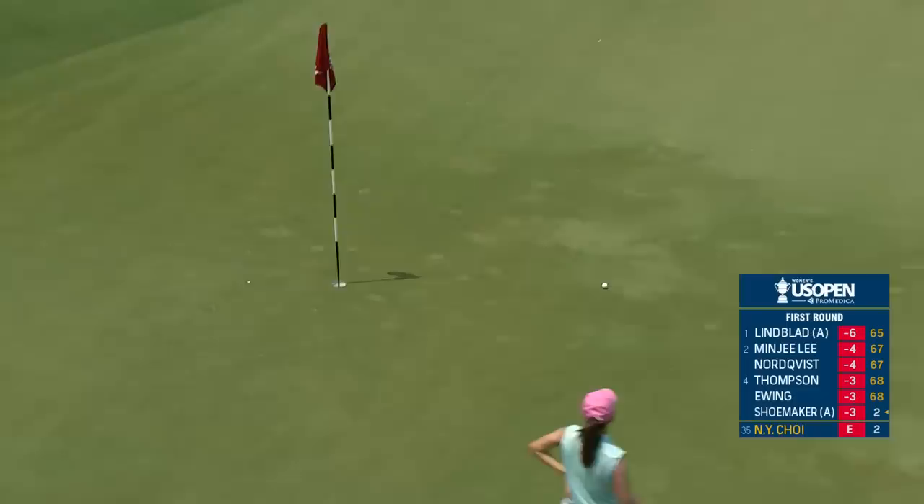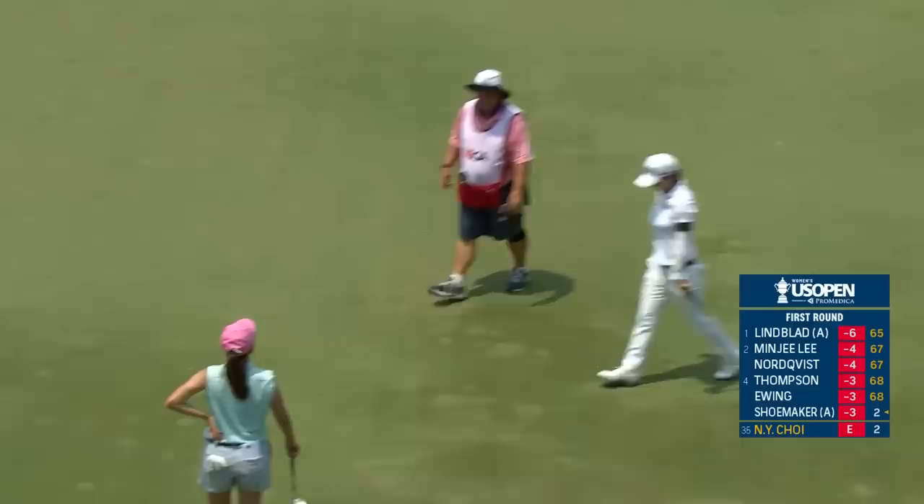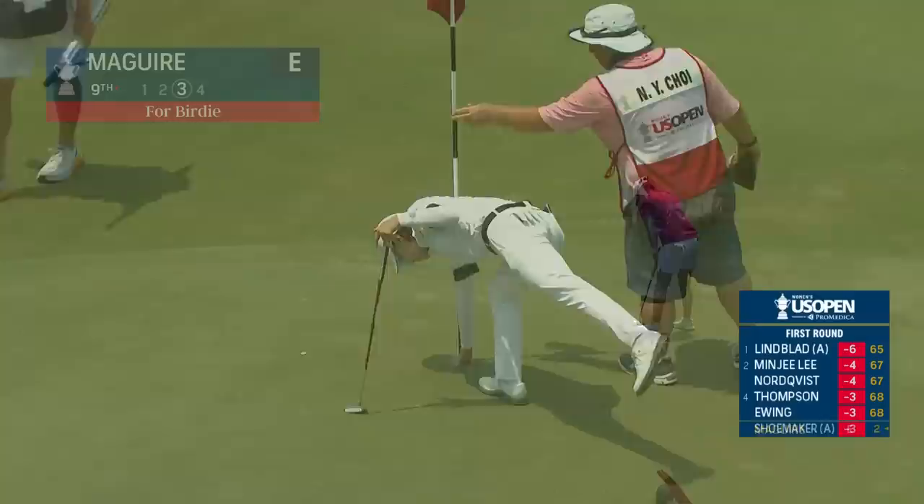Nayeon Choi won the US Women's Open ten years ago. So Sung Yun Park and Nayeon Choi are a couple of players who've really struggled. Nayeon's had some injury issues as well. Leona Maguire from Ireland — superstar of the Solheim Cup — going for a birdie to get to one under par.